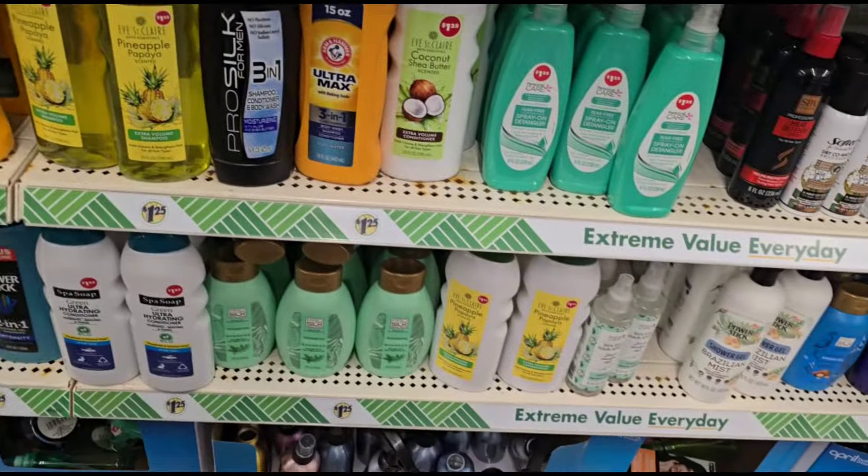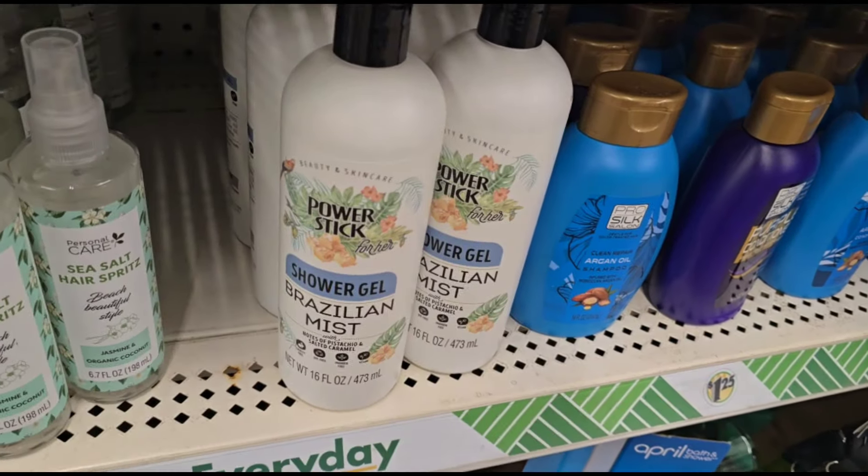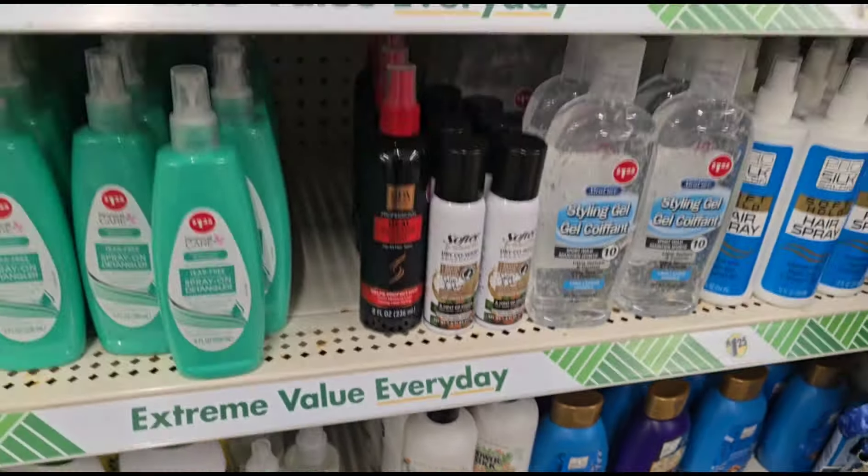But that's all I'm seeing new or different in this area. They brought back the shower gel from the Brazilian Mist — they restocked that.